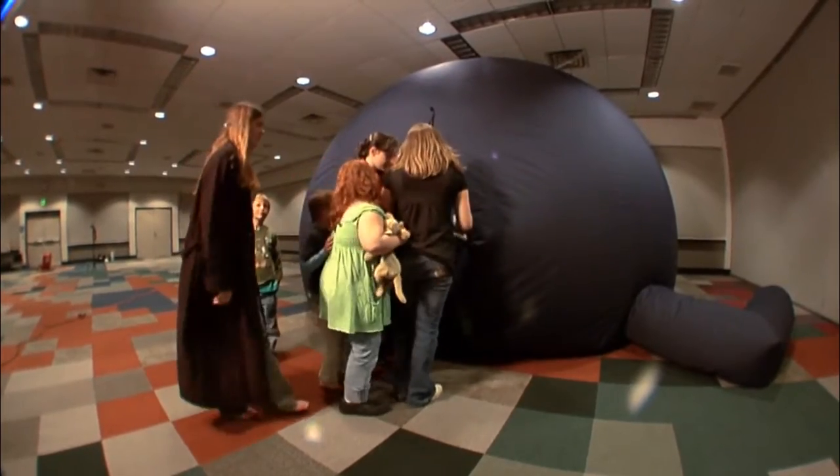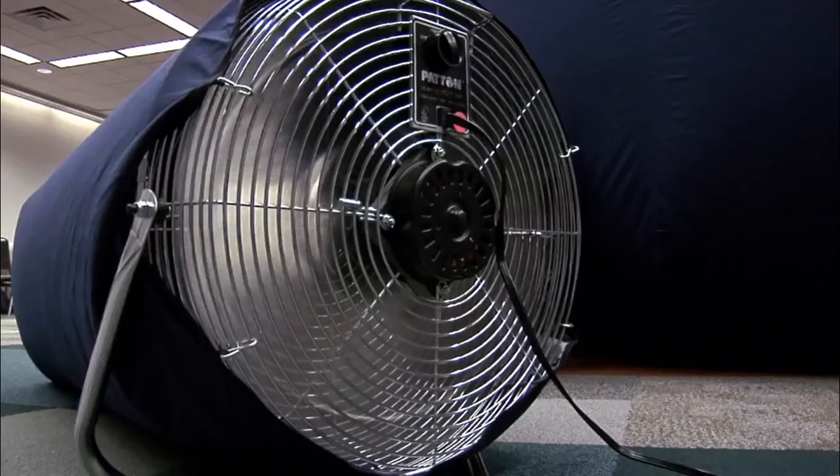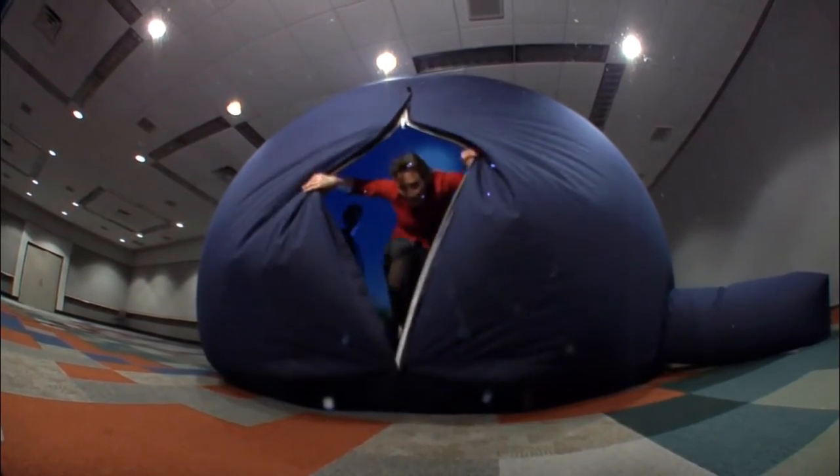When the door is open for people to enter or exit the dome, it will deflate a tiny bit, but we've designed it so that the exhaust vents close early on. We timed it with the doorway open and the dome stayed up for more than three minutes.